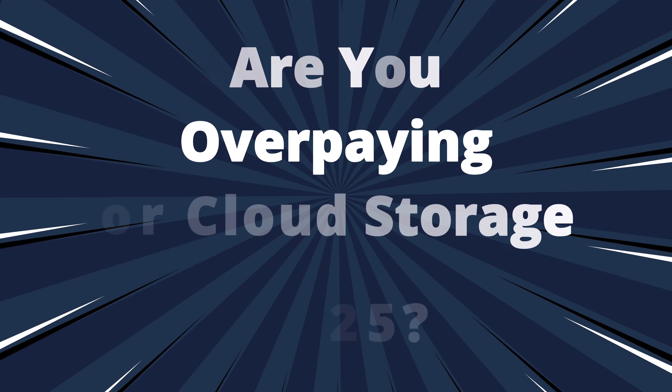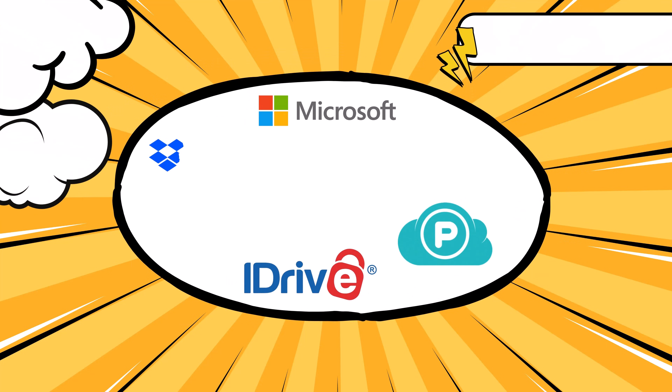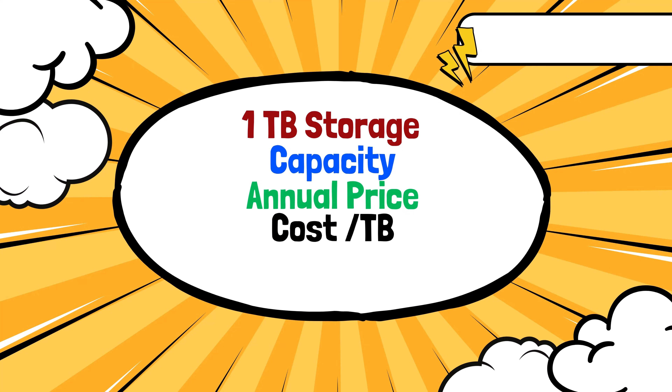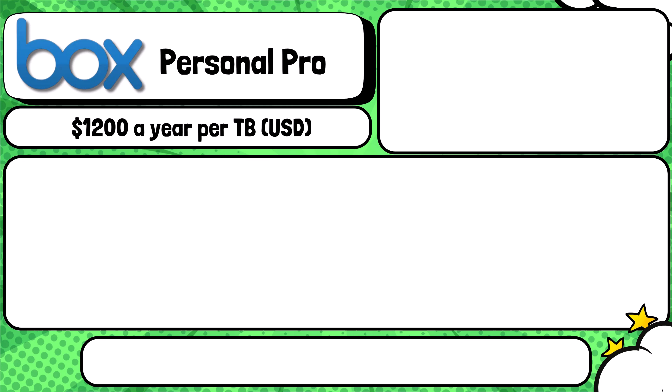Are you overpaying for cloud storage in 2025? There are a ton of options out there, but which is best? In this video I compare Dropbox, Google One, iCloud Plus, Box, and more to reveal which one is truly the best value in 2025. I will list storage capacity, annual pricing, cost per terabyte, and key features.